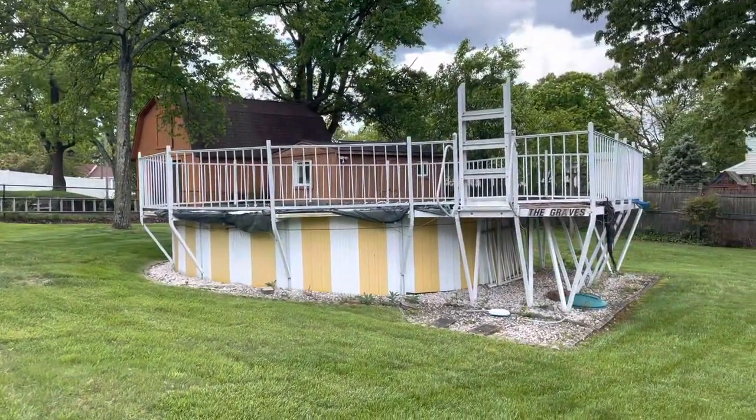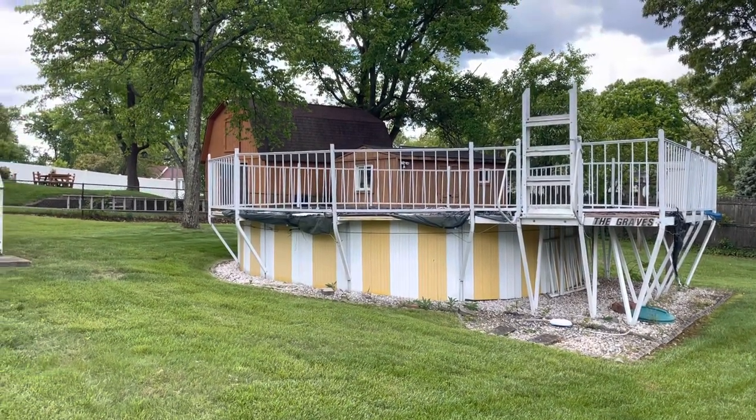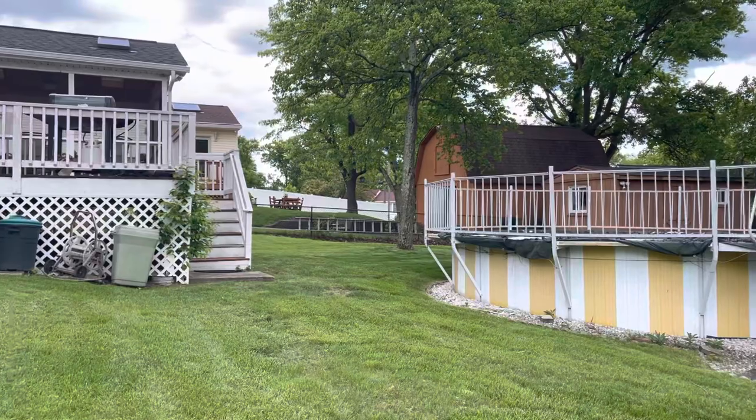The pool — just spending some money opening it up. Putting filters in if we need it and just getting it up and running. I think it's a selling point.